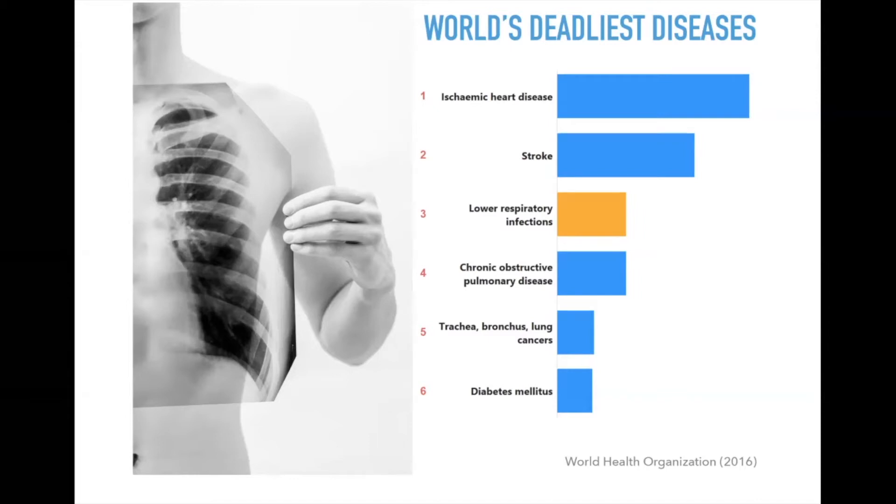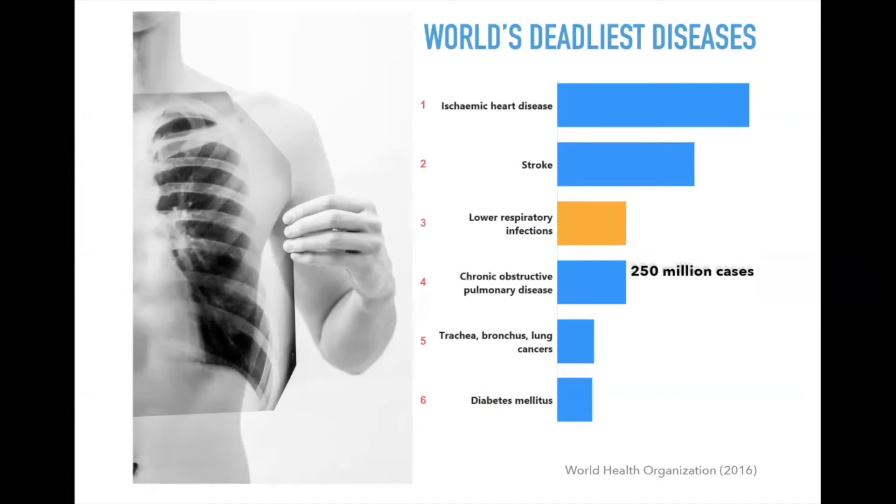A particularly important disease is chronic obstructive pulmonary disease, or COPD — a chronic disease with no cure that can only be slowed with treatment. There are over 250 million cases worldwide, and the bad news is that around 70% of cases are under-diagnosed. This is very much related to mechanics, because the standard diagnostic tool — spirometry — is highly user-dependent, varies between populations, and is not a very precise diagnostic tool.